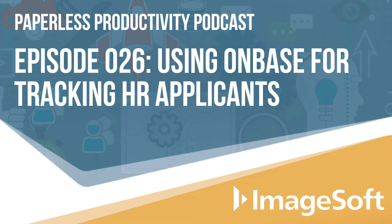Today, we're chatting with Christy Schultz, one of our recruiters for ImageSoft, along with OnBase Administrator Nathan Armely. Welcome to the show. It's good to be here. Thanks.